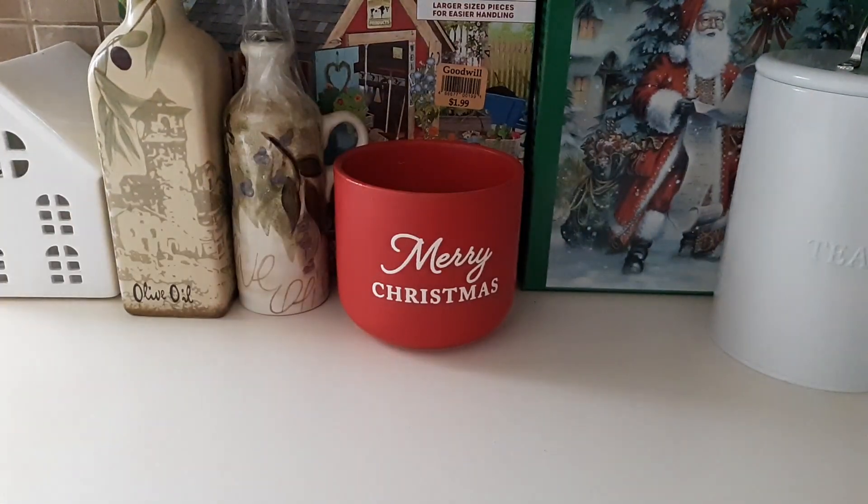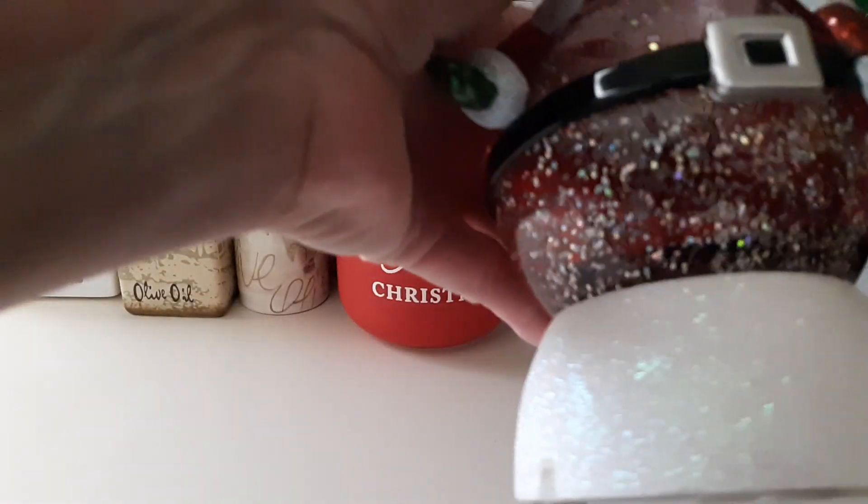I found this little Merry Christmas planter for $1.99 — great for Christmas. I also found this little Santa Claus snow globe for $1.99 as well.